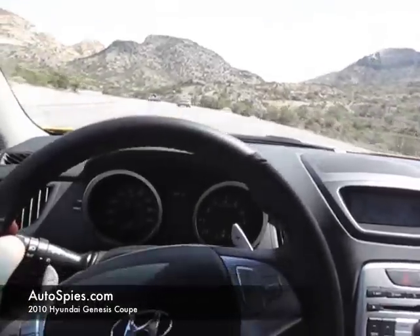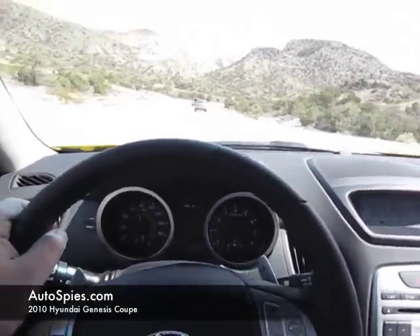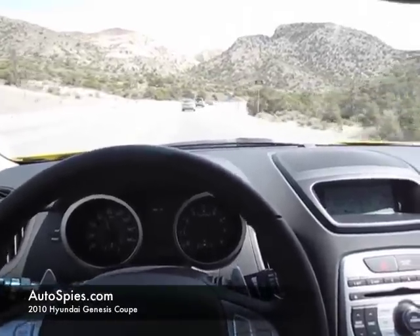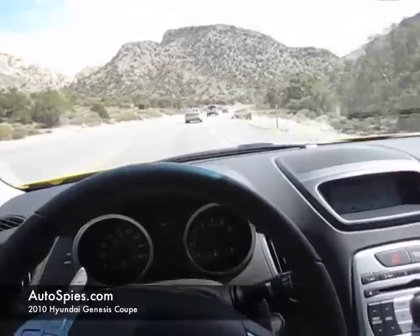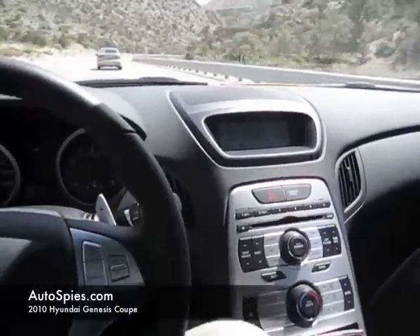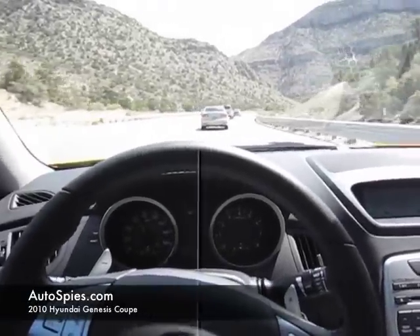Two things I really like about this new Coupe: the steering. It's just so precise, really feels good. If you're used to driving a BMW or one of the higher end cars, it reminds you a lot of the old M3 feel in the steering. And the sound system — this Infiniti sound system — is absolutely out of sight. It's one of the best systems I've heard in a long time in a car at this price.